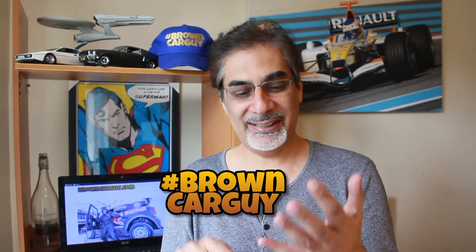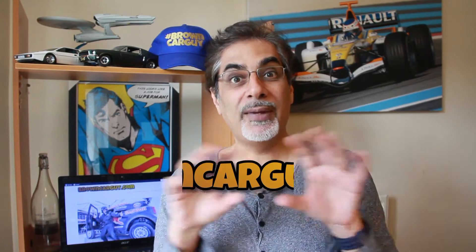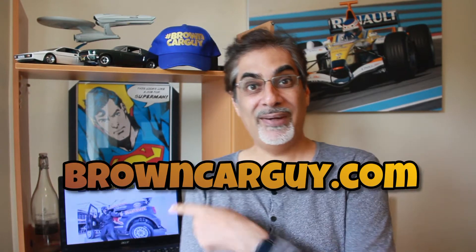Before we do, make sure that you're subscribing to this channel and hit that bell notification icon so that you get updates as soon as I upload a video. And of course, follow me on all social media — just search for hashtag browncarguy, that's on Instagram, Twitter and Facebook. And of course, subscribe to browncarguy.com. Let's get into this.